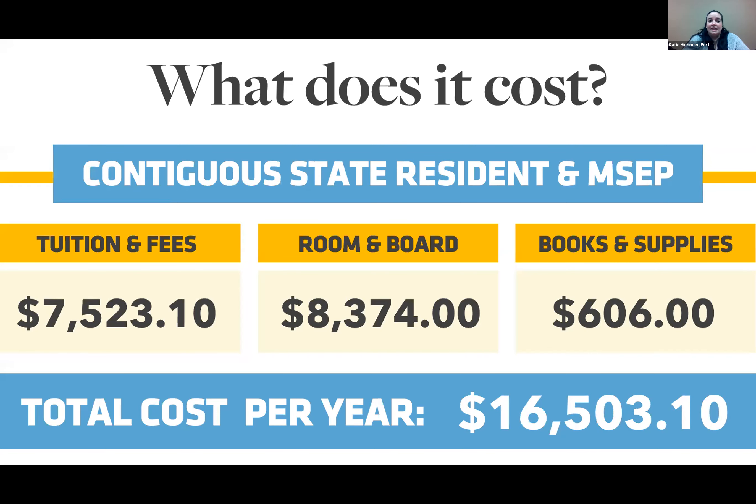For students from contiguous states — Oklahoma, Nebraska, Colorado, or Missouri — there is a contiguous state rate. For 30 credit hours a year, that's $7,523.10 — split in half per semester. Room and board remains the same in McMindus Hall with the open access meal plan, and books and supplies is also $606 on average per year, making the total cost $16,503.10. That's pretty close to the Kansas in-state resident rate.